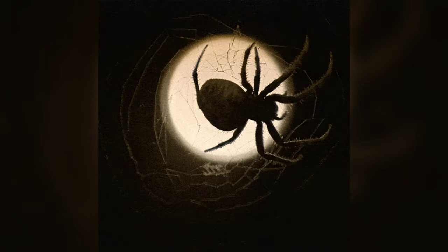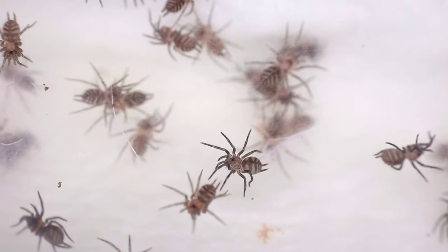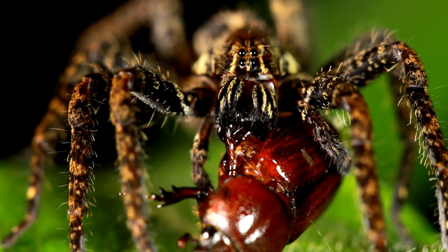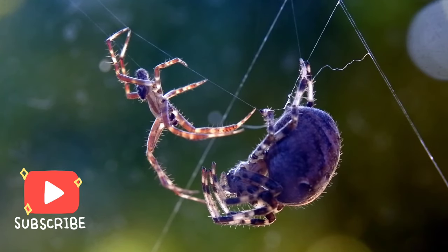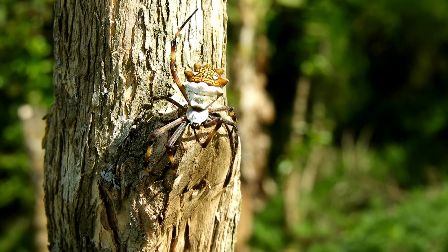Hey Curious Kiddos, welcome back to another exciting and maybe creepy episode of our Animal Facts. Today we're diving into the fascinating world of spiders — those eight-legged wonders that spin intricate webs and sometimes give us the creeps. But trust me, by the end of this video, you'll love these creepy crawlers. Let's spin into action.